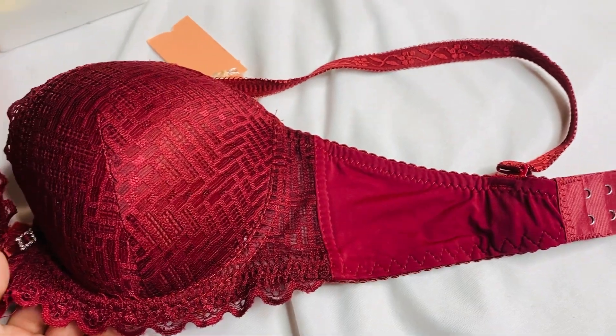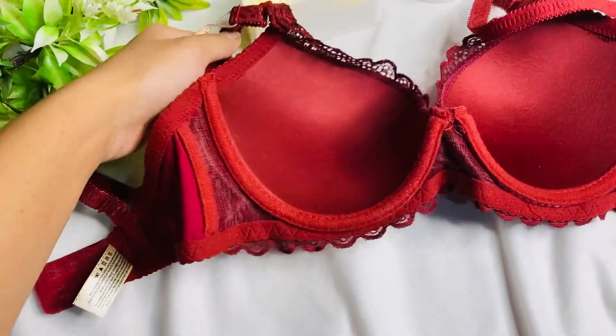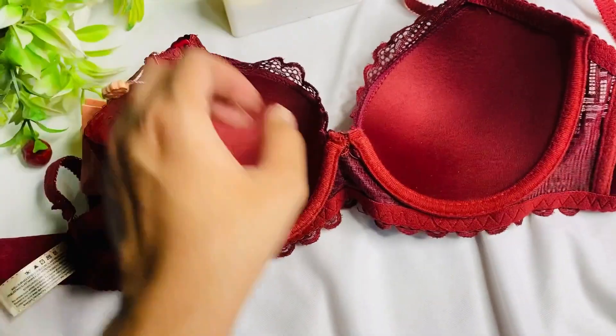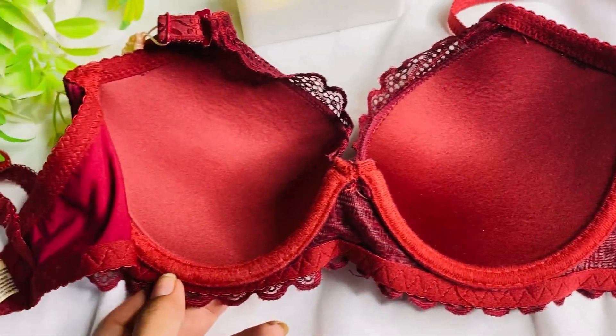I think you will get 2-3 colors in this one. I really like it.